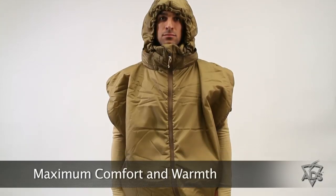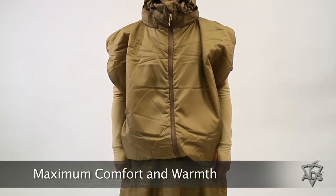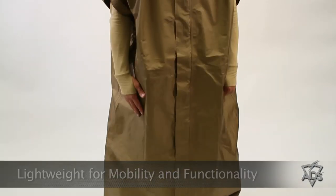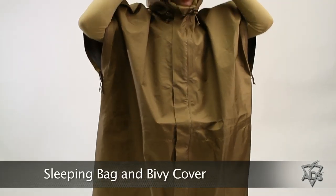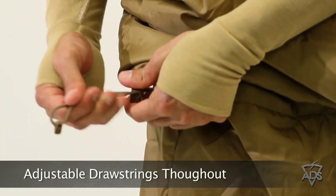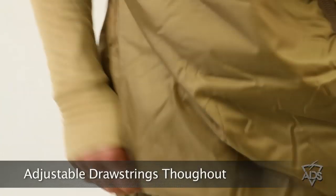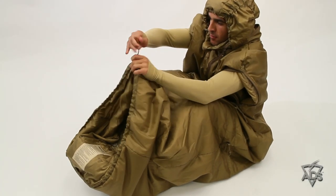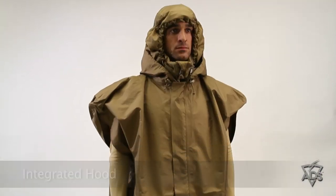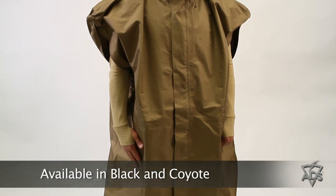The Combat Mobility Sleep System provides maximum comfort and warmth in a super light package without sacrificing mobility and functionality. This system consists of a mobility sleeping bag, a mobility bivy cover, a waterproof compression stuff sack, and a mesh storage bag. With multiple cinch points, users can choose their level of mobility or cinch the bottom for total closure and warmth. An integrated hood provides additional protection. The Combat Mobility Sleep System is available today in Black and Coyote.